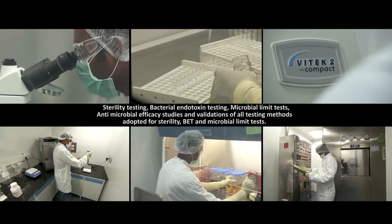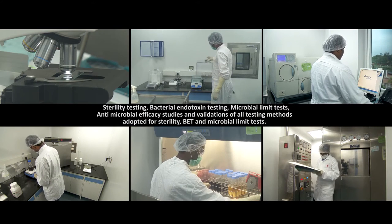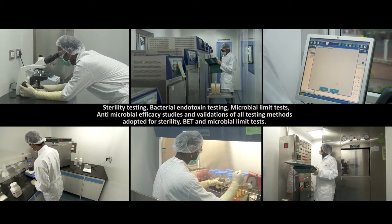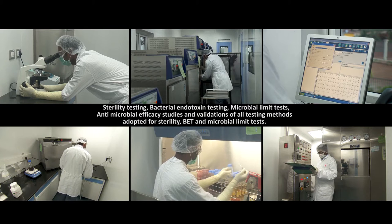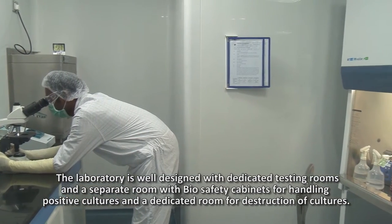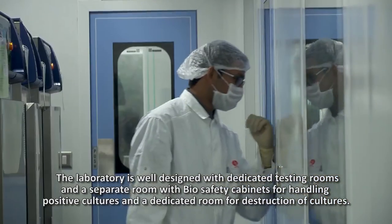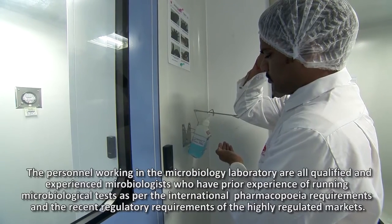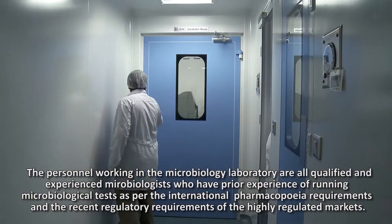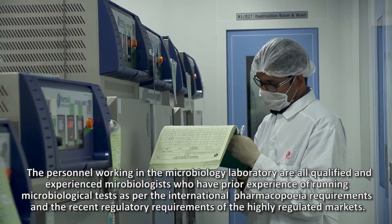Sterility testing, bacterial endotoxin testing, microbial limit tests, antimicrobial efficacy studies and validations of all testing methods adopted for sterility, BET and microbial limit tests. The laboratory is well designed with dedicated testing rooms and a separate room with biosafety cabinets for handling positive cultures and a dedicated room for destruction of cultures. The personnel working in the microbiology laboratory are all qualified and experienced microbiologists who have prior experience of running microbiological tests as per international pharmacopoeia requirements.